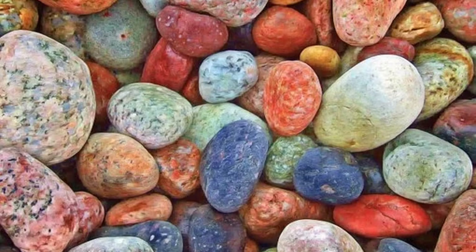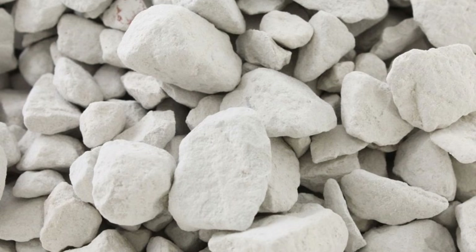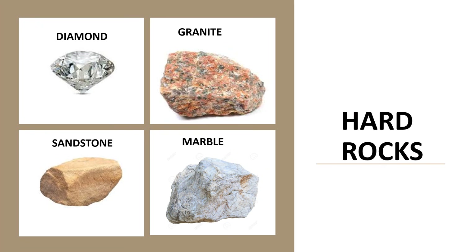Rocks have different colors. Some rocks are hard and some rocks are soft. Diamond, granite, sandstone, and marble are some examples of hard rocks.